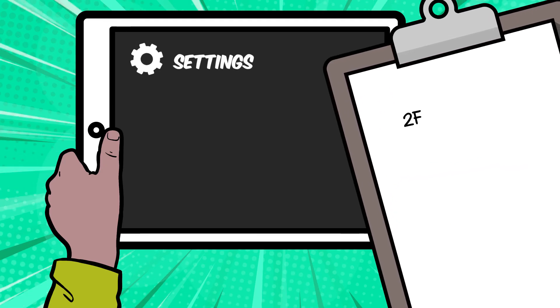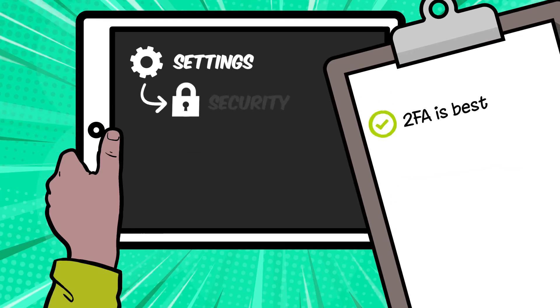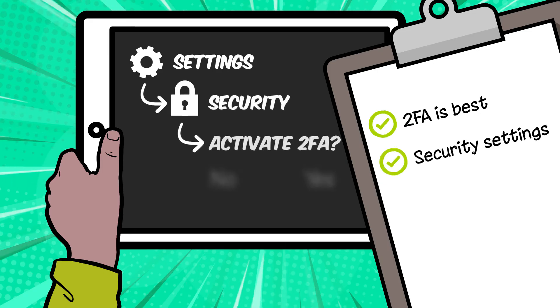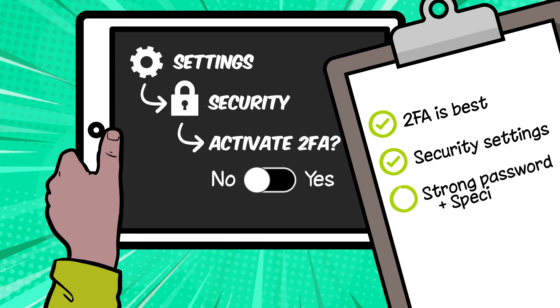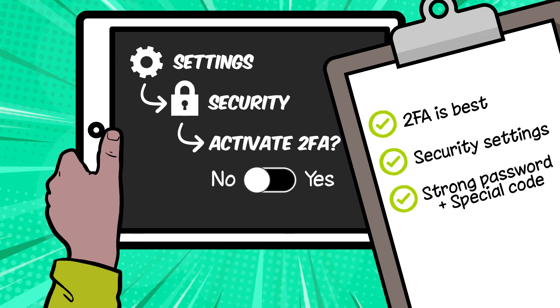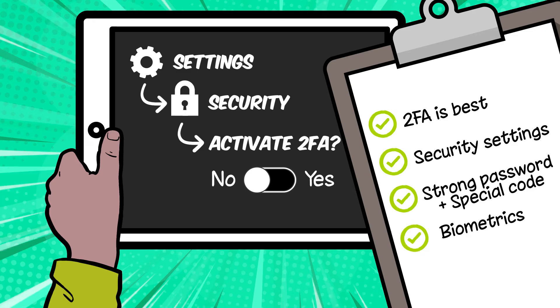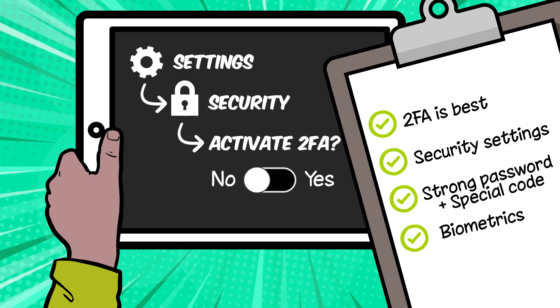So remember, two-factor authentication or 2FA is one of the best ways to keep your information safe online. It's a tool in the settings of most games, apps and devices. To use 2FA you need a strong password and a special code to log in. Or you can use biometrics, which means you scan a part of your body instead of using a special code.